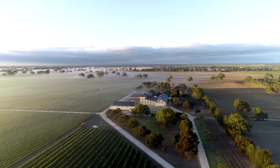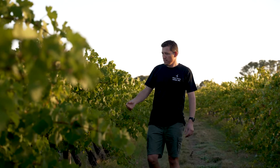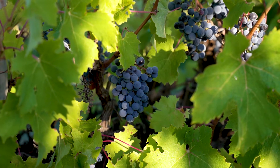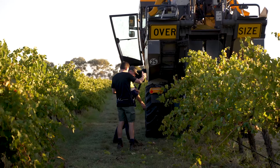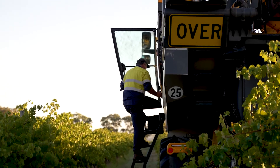I'm a viticulturalist here at Penley Estate. I've been here for the last five years but I've lived in Coonawarra for close to 20 years. I came to Coonawarra with a background in both geology and viticulture — my father was a viticultural lecturer. I studied geology and worked professionally in that for many years, and what that brought with it is an understanding of spatial science, statistics, and the natural environment.